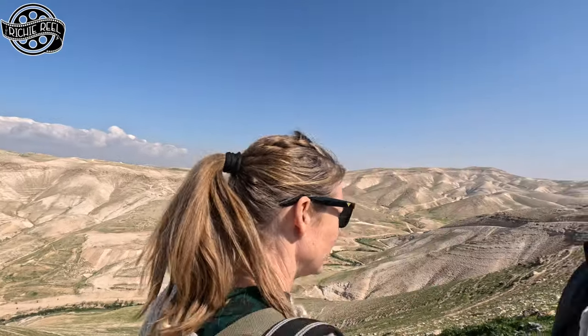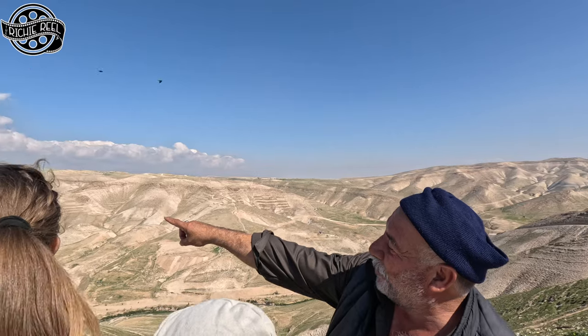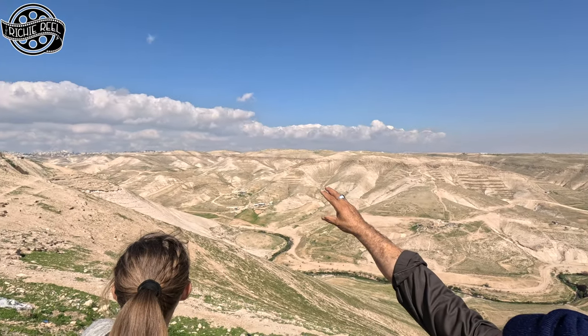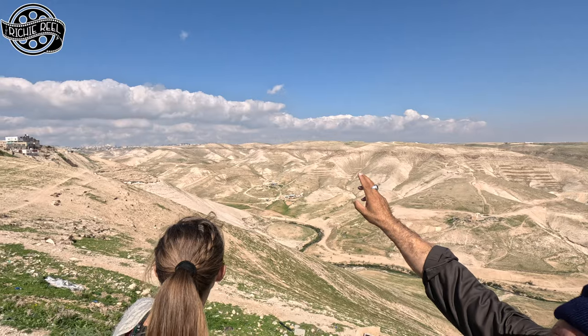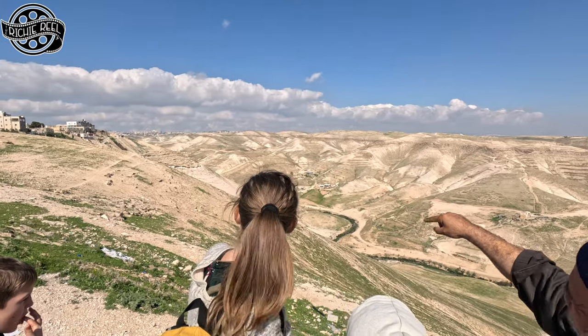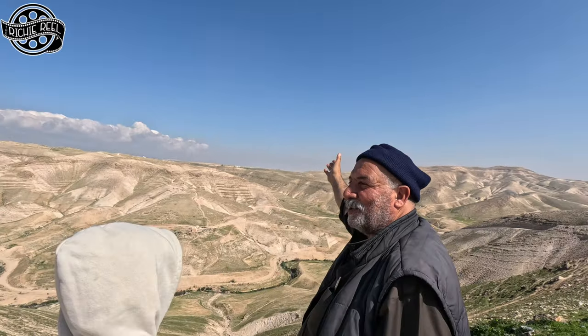This is the valley of Kedron — Kedron Valley, the Holy Valley. Why? Because Jesus is coming from there, from Jerusalem. You see the tower there? The top mount there — this is the Mount of Olives, Jerusalem. Jesus is coming from there, walking in the valley and continuing to Jericho on the other side.